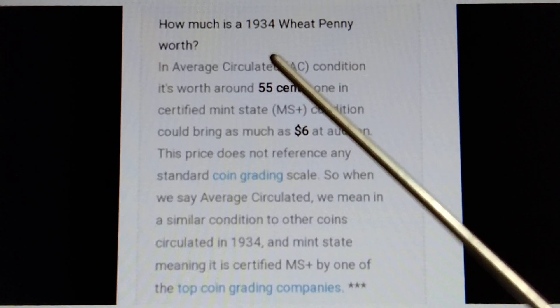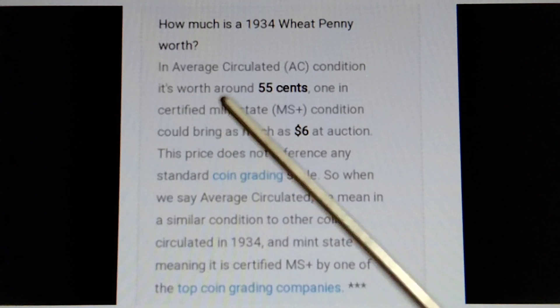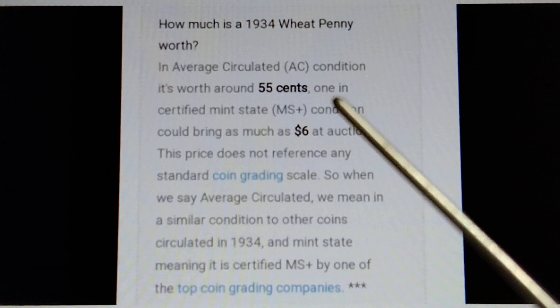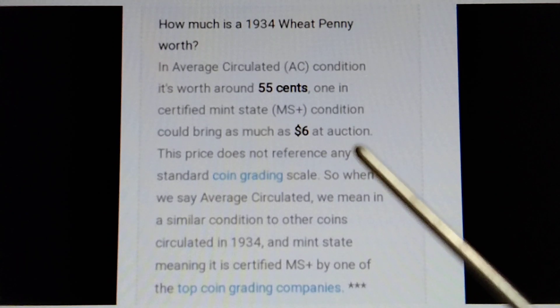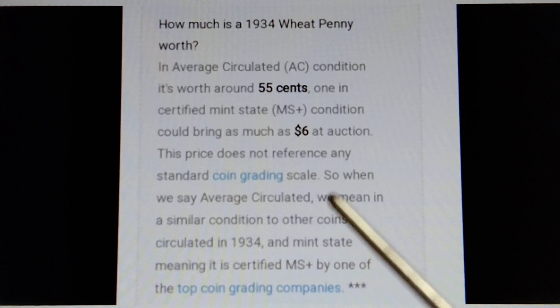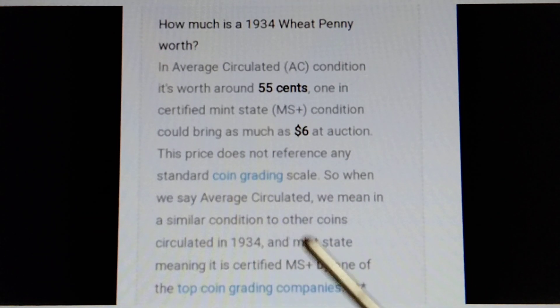How much is a 1934 wheat penny worth? In average circulated condition it's worth around 55 cents. One in mint state condition could bring as much as six dollars at auction. This price does not reference any standard coin grading scale. When we say average circulated, we mean in a similar condition to other coins circulated in 1934, and mint state meaning it is certified MS plus by one of the top coin grading companies.